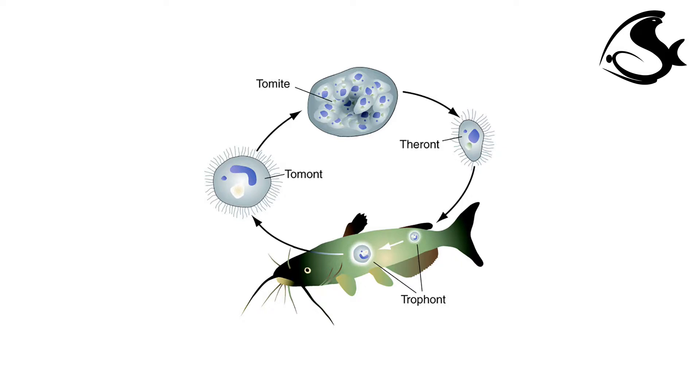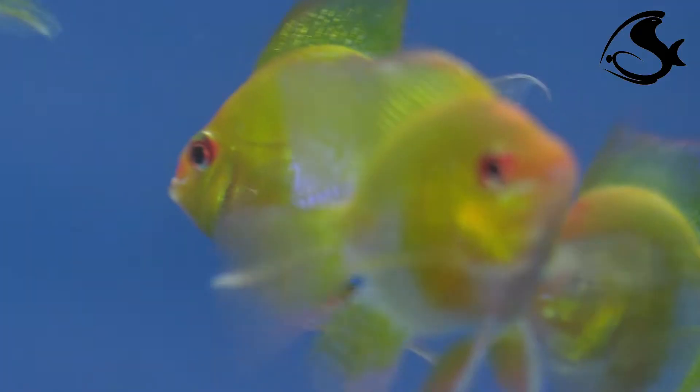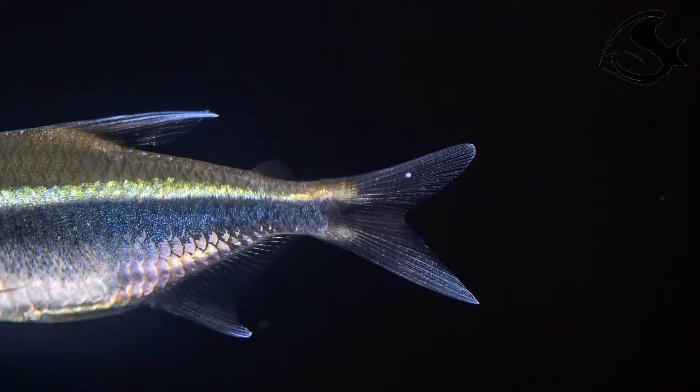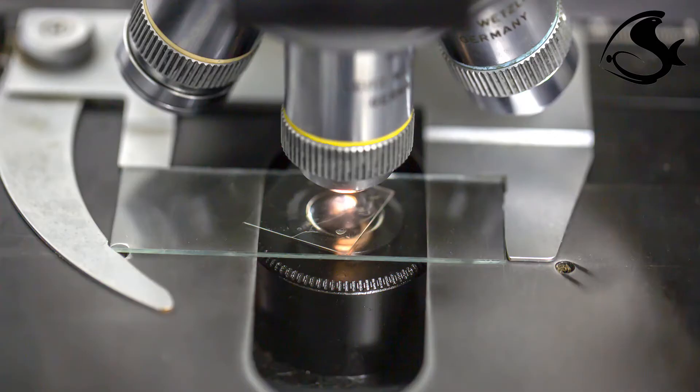The life cycle of white spot includes an obligate parasitic stage on the fish called a trophant, and a free-living cyst stage called a tomont. Mature trophants exit the fish and encyst, causing respiratory stress and osmoregulatory dysfunction. The life cycle duration depends on temperature — in general, the lower the water temperature, the slower the life cycle turnover time. Detection of even a single white spot trophant warrants immediate treatment. A sample of skin mucus can be taken and examined under a light microscope to reveal the ciliates.